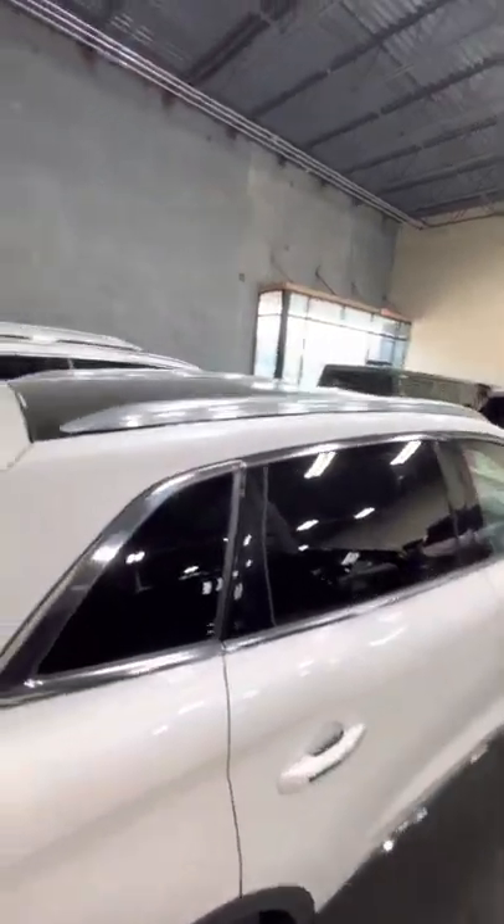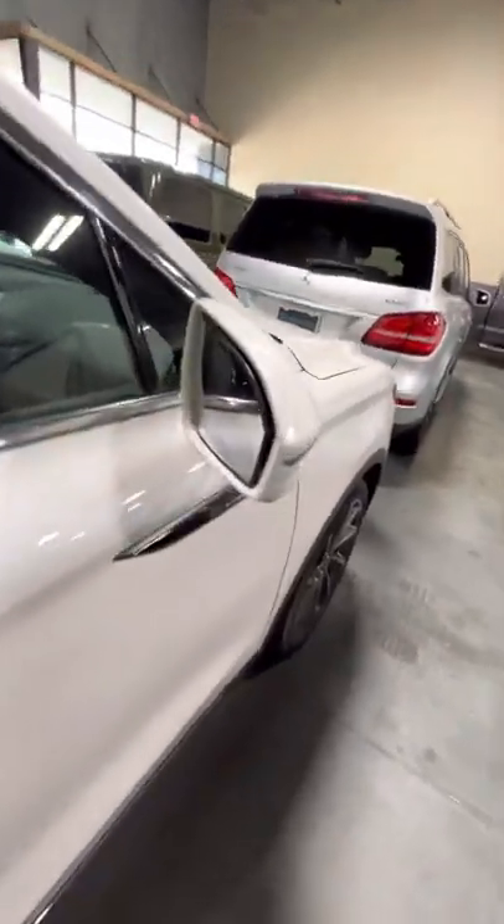Overall condition is beautiful. Got the panoramic sunroof and side blind spot monitoring.